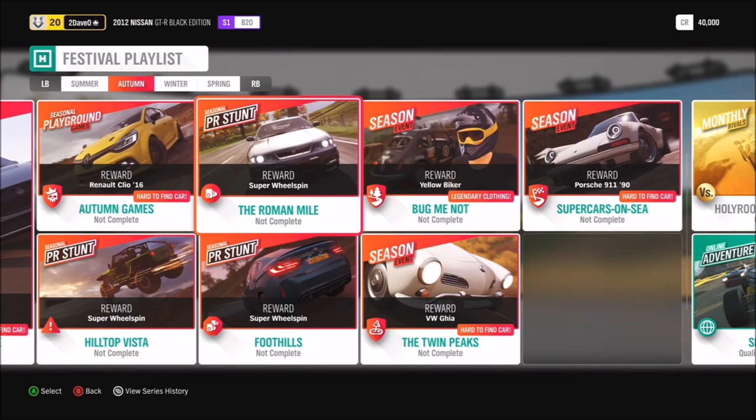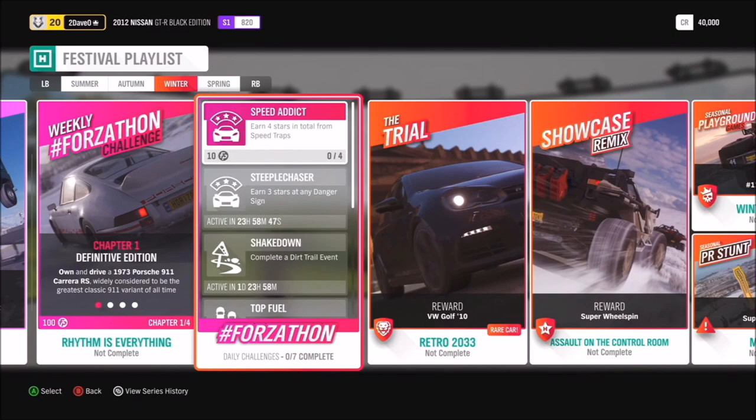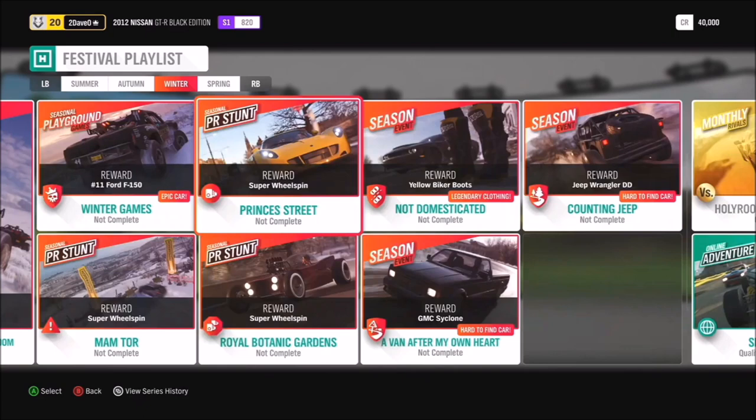We've also got the Volkswagen gear and the 1990 Porsche 911. Moving on to winter, the Chevy Camaro IROC — you can get that from completing 50% of the winter season. At 80%, you've got the chance to get the McLaren 600LT. For the photo challenge, we have hashtag Landing Rover — take a Land Rover to the airstrip; there are quite a lot of ramps there, so a Land Rover mid-barrel roll would be ideal. We also have the Volkswagen Golf 2010, the Assault on the Control Room Halo-themed Showcase Remix, the GMC Cyclone, the Jeep Wrangler Bertie design, and some cosmetics.